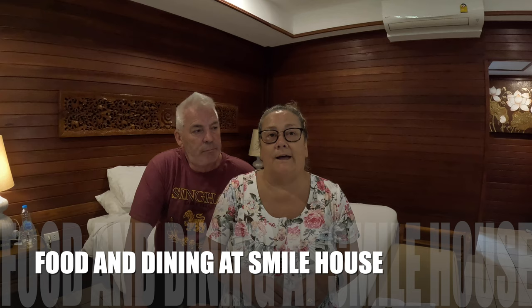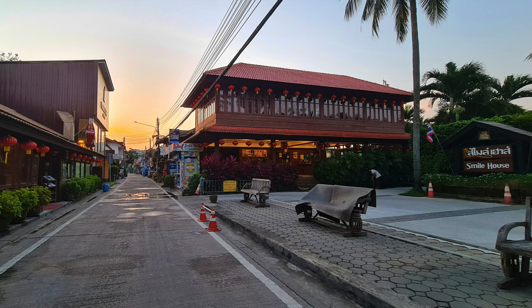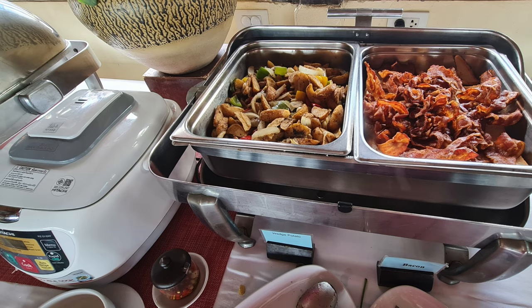Now let's talk about food. We stayed in a Deluxe Villa which cost us just over £70 a night, and with that price we got breakfast included. Every day we just take our voucher and go across the road to the restaurant. Breakfast runs from 7:30 to 10:30 in the morning and has a great selection of food.